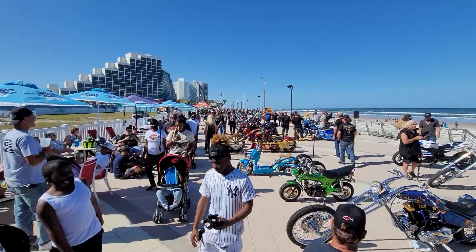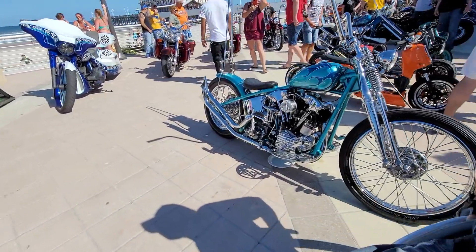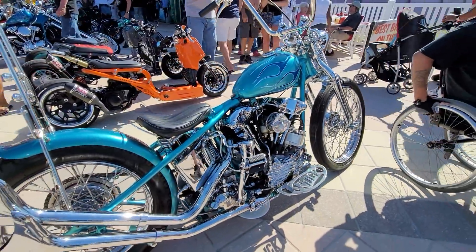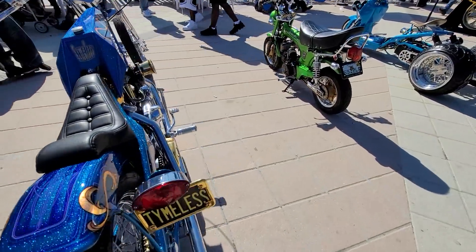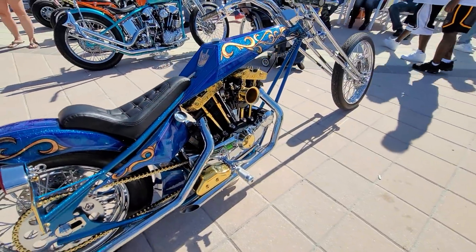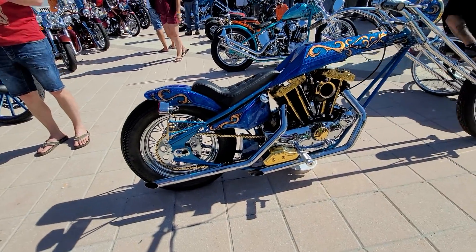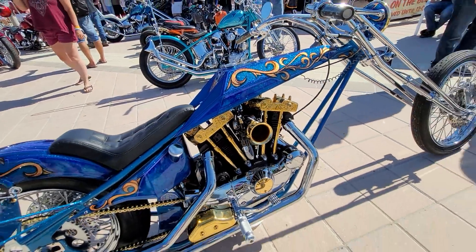Look at all these people here, having a blast. Another knucklehead — knucklehead hard tail springer. Look at that beauty. That's a sexy bitch. Nice iron head Sportster. I love them iron head motors. Look at the gold plating on there and the engraving. Just beautiful.